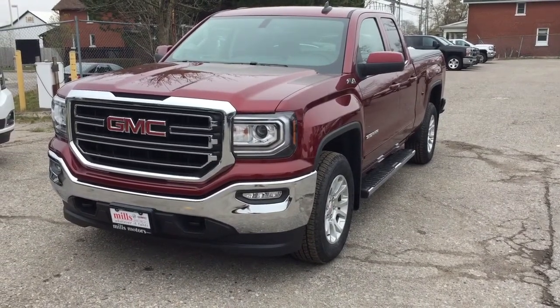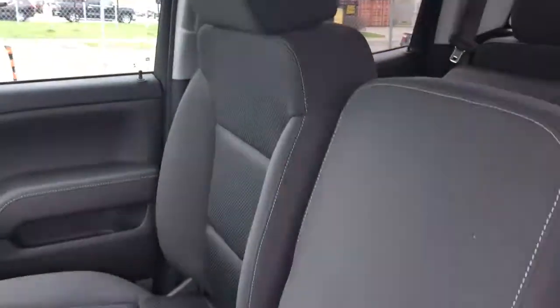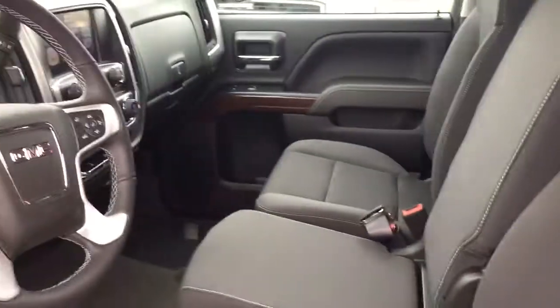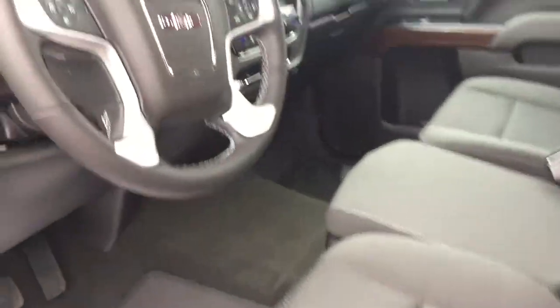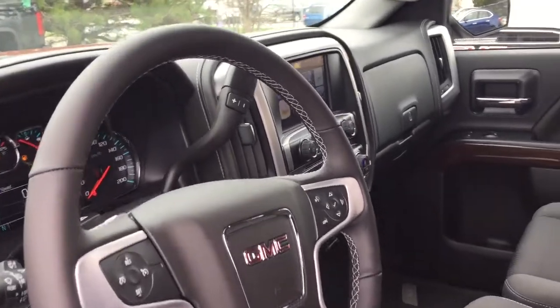It's a beauty. Let's get a look on the inside — you got a 40/20/40 split bench seat here in the front, all cloth upholstery, 10-way driver adjustable seat with lumbar support. We're going to take a look around this 1500, see what's included and where everything is located, and begin our little tour outside on the driver's side.